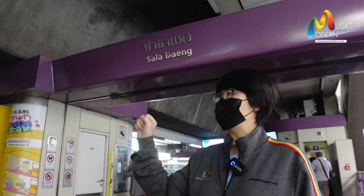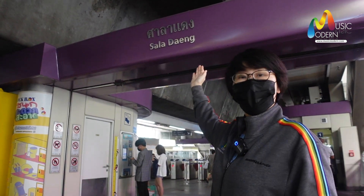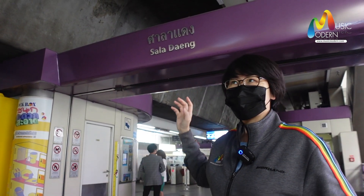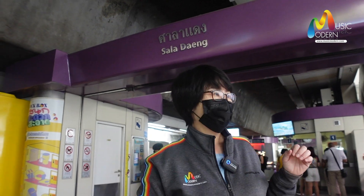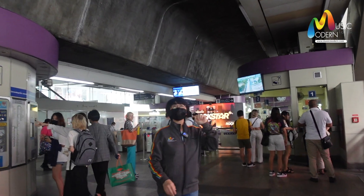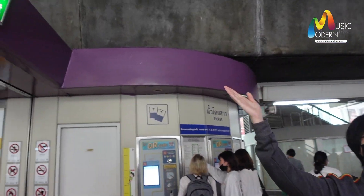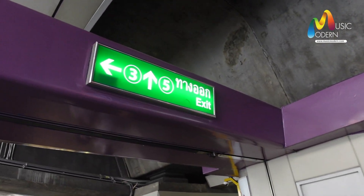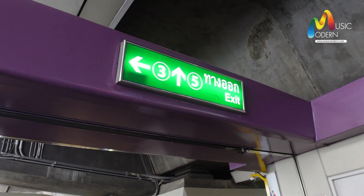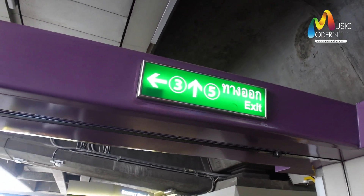Now you just catch the BTS and arrive at Saladang Station. Then you can find Exit number 3. Look at Exit number 3, and then you just walk to Exit number 3.